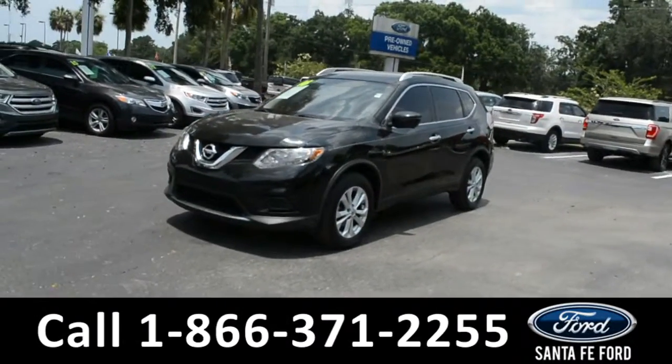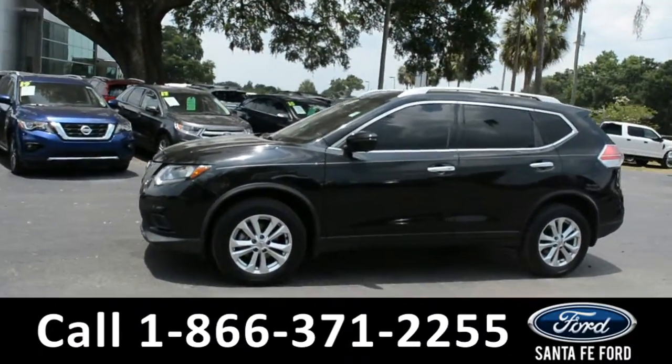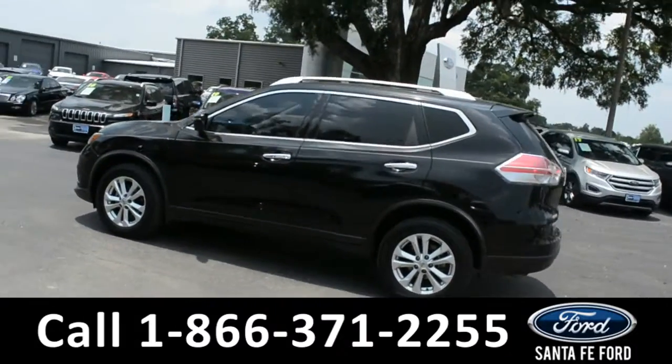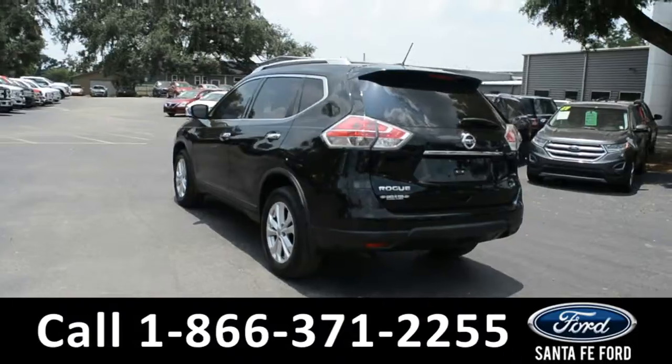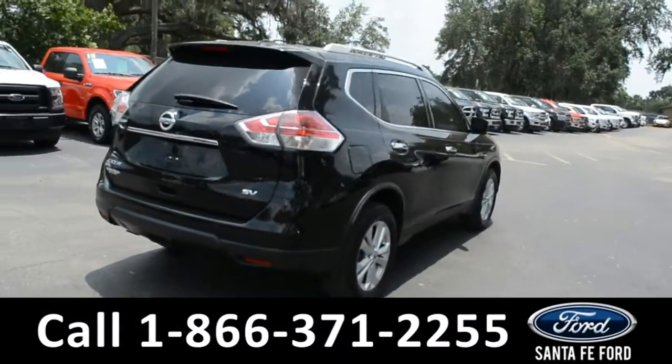This 2016 Nissan Rogue has alloy wheels, tinted windows, remote keyless entry, roof rails, and a spoiler. For more information, remember to visit us online at SantaFeFord.com where you can view the Carfax and warranty information.